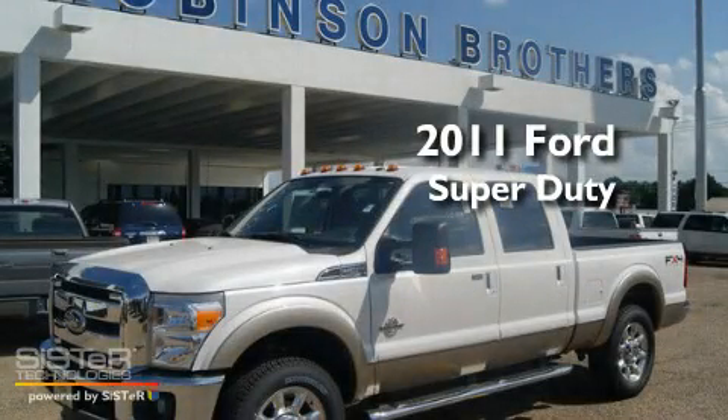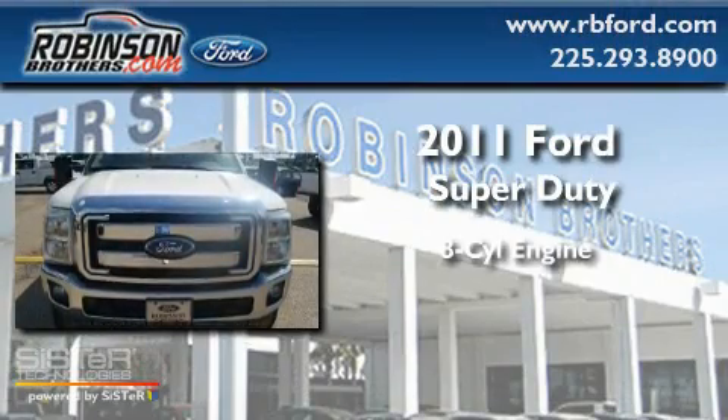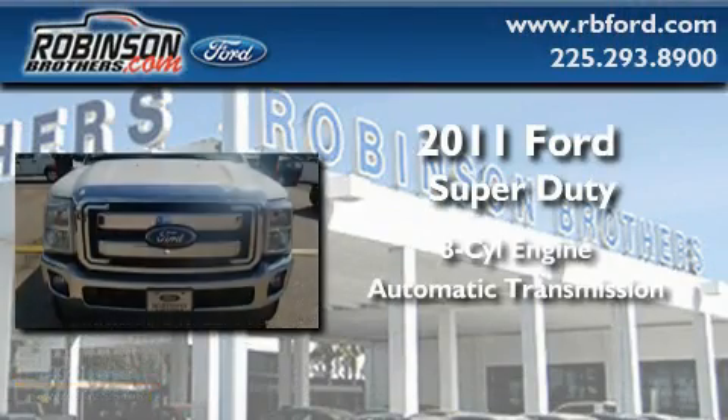This is a brand-new 2011 Ford Super Duty. It features an eight-cylinder engine, an automatic transmission, and four-wheel drive.